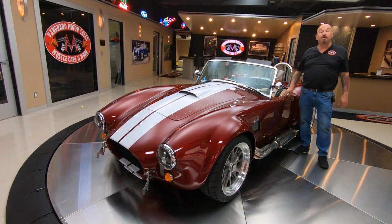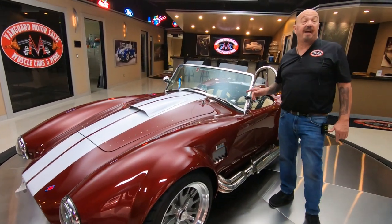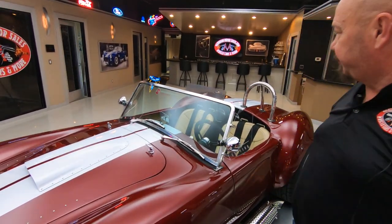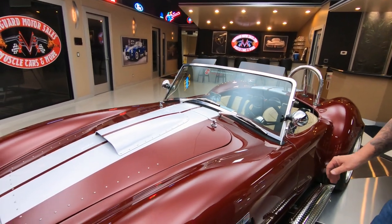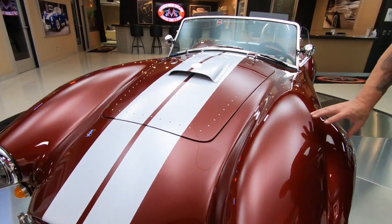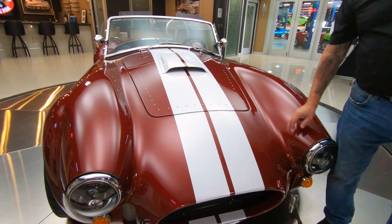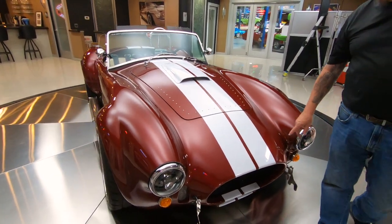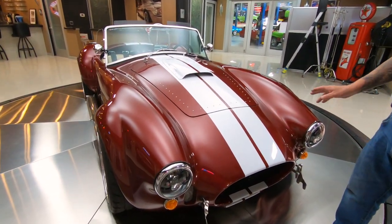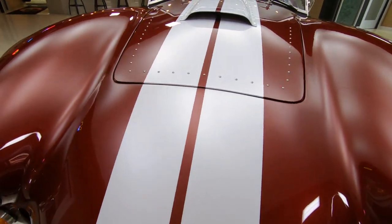Hey guys, welcome back to Vanguard Motor Sales. I'm Greg and this is a Backdraft Cobra with Jack Roush Power under the hood — 510 horsepower, 427 under there. Small block, looking sweet, love this color. It's got a real fine metallic in it. It does have the clear bra up front so you don't have to worry about any rock chips on the nose. The white stripes are looking sweet. Just a beautiful, beautiful car right here guys.